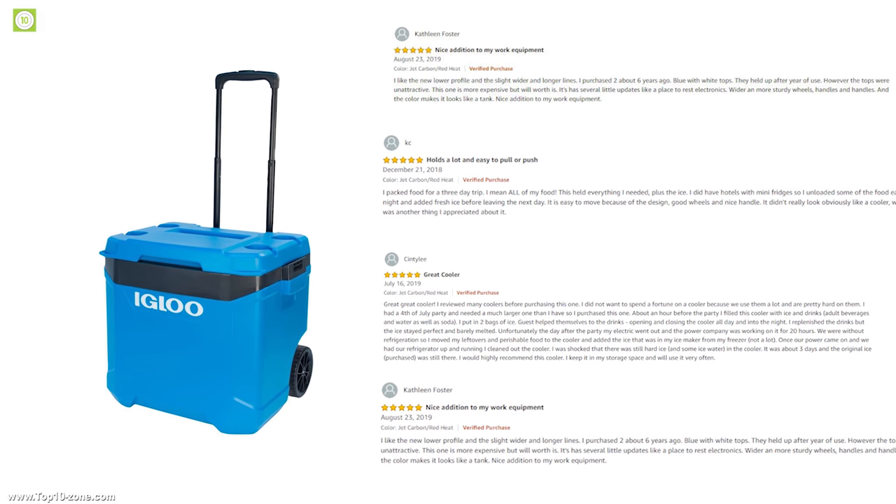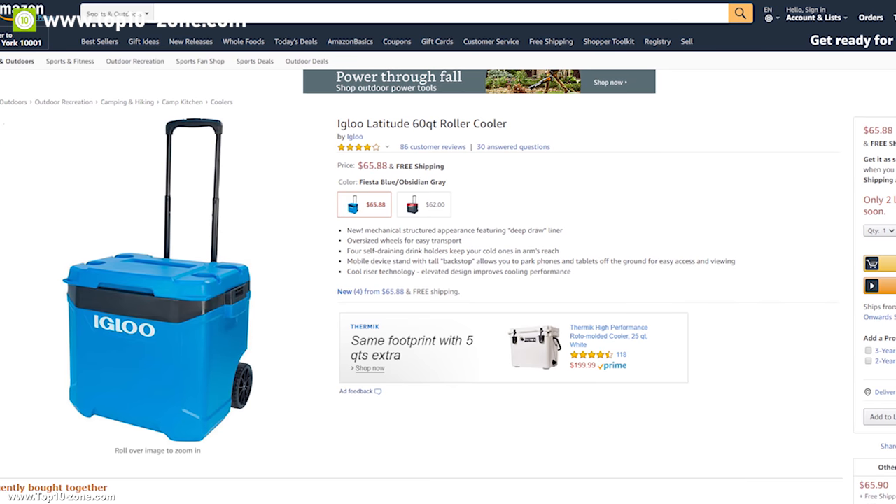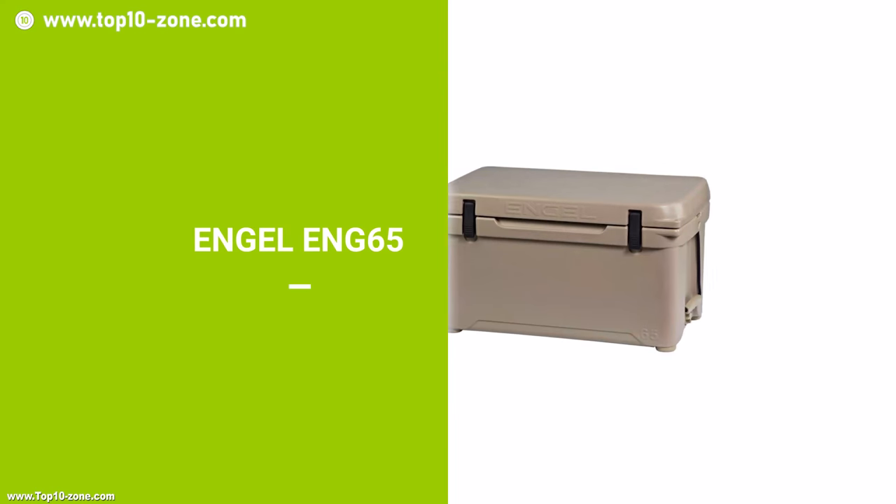With good reviews and ratings from customers, you can get this portable cooler at around $66 on Amazon.